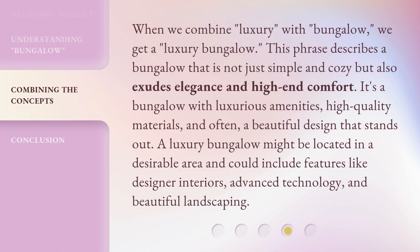When we combine luxury with bungalow, we get a luxury bungalow. This phrase describes a bungalow that is not just simple and cozy but also exudes elegance and high-end comfort. It's a bungalow with luxurious amenities, high-quality materials, and often a beautiful design that stands out. A luxury bungalow might be located in a desirable area and could include features like designer interiors, advanced technology, and beautiful landscaping.